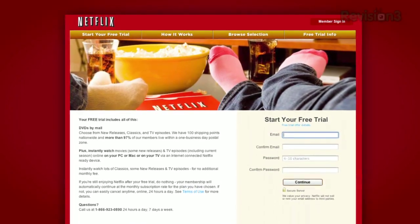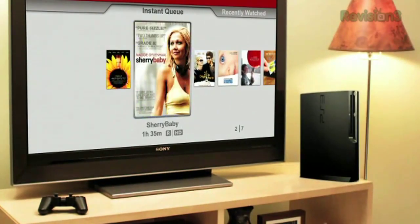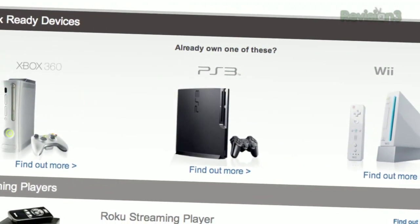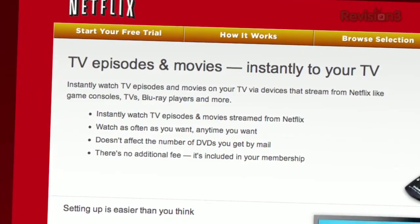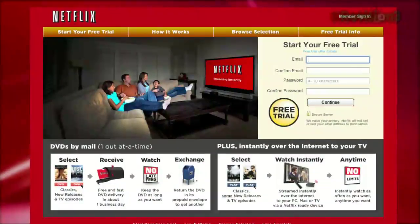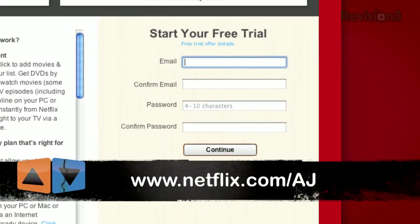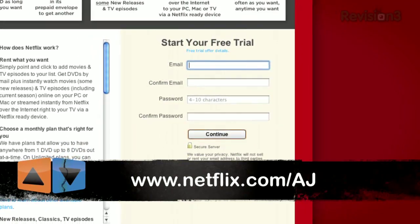Netflix delivers movies directly to your home saving you time, money and hassle. As a Netflix Unlimited member you get DVDs by mail in about one business day, plus you can instantly watch thousands of TV episodes and movies streamed directly to your PC, Macs, or right to your TV via a Netflix-ready device like the Xbox 360, PS3 and the Nintendo Wii. Watch as many movies as you want — shipping is free and there are never any late fees or due dates. Get unlimited movies two ways for only $8.99 a month. As a new member and App Judgment viewer you can get a free tryout membership. Go to www.netflix.com/AJ and sign up now. Be sure to use this URL so that they know we sent you.